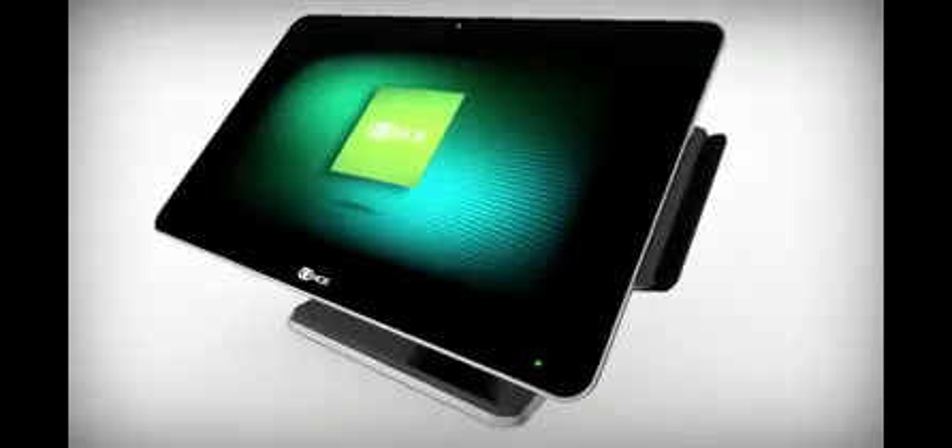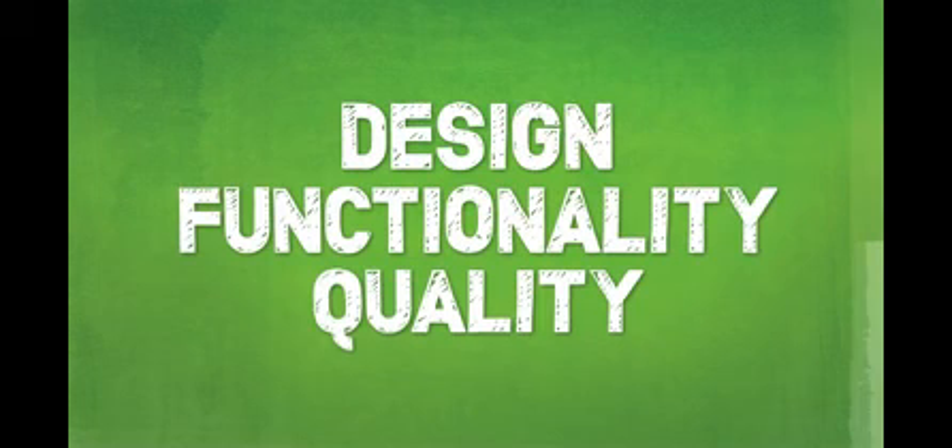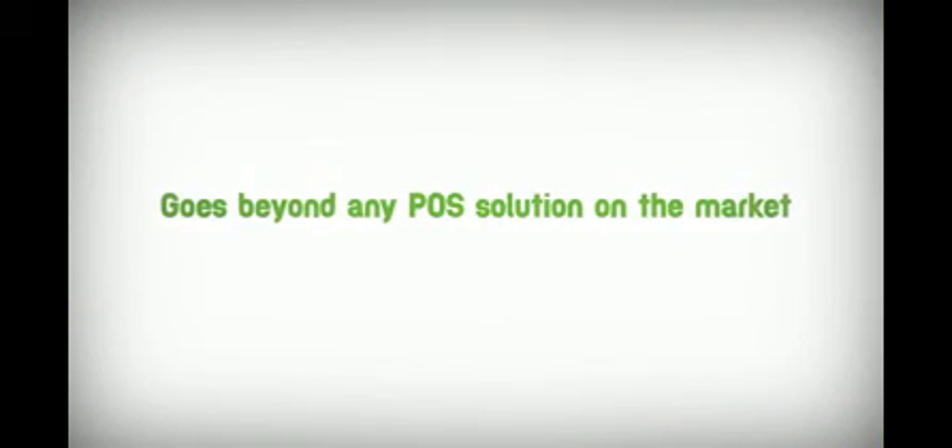The product form, materials, and user interface builds on over a century of retail knowledge and global experience. The result is a culmination of design, functionality, and quality that goes beyond any point-of-sale solution in the market.